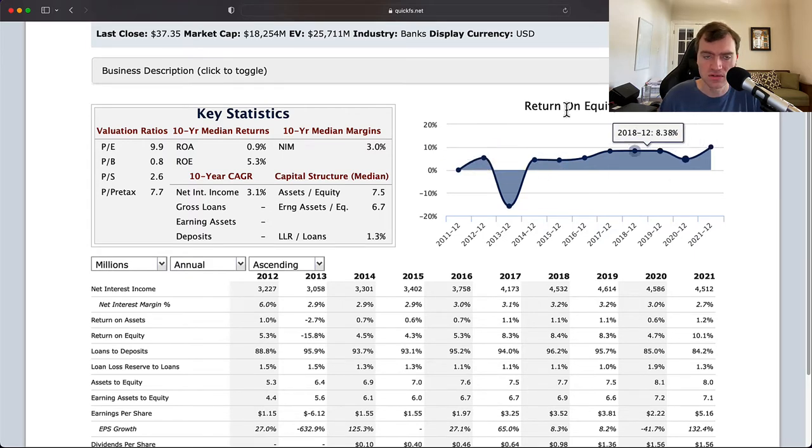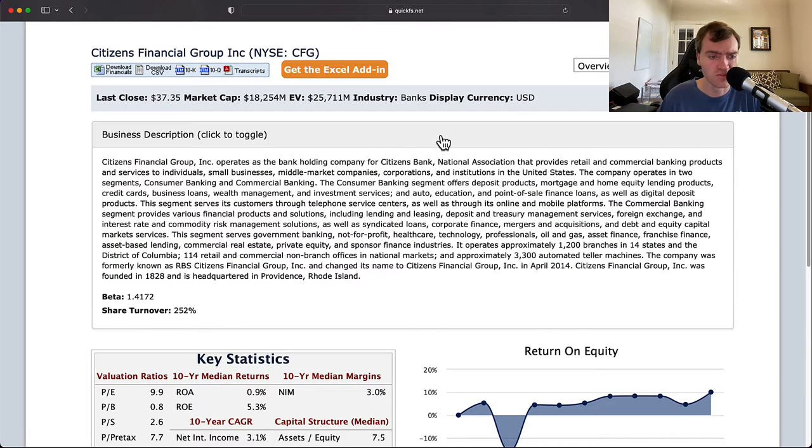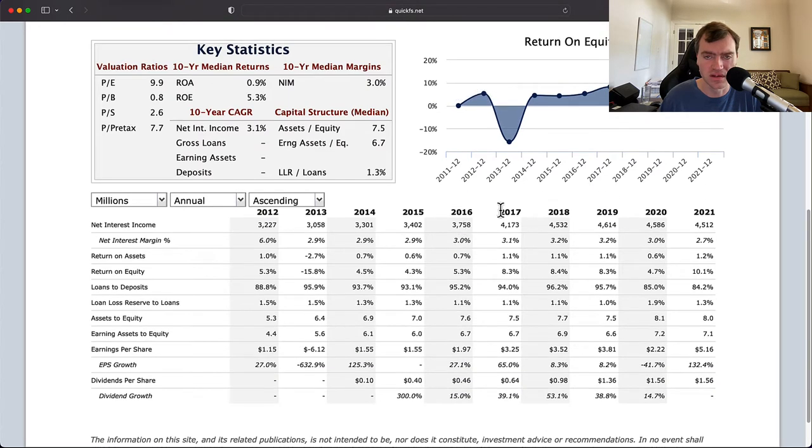One thing I see here is that normally you get 20 years of information on return on equity, but we're only given 10. This makes for a harder analysis because the data looks like a startup, which I don't think is necessarily true. Citizens Financial Group was founded in 1828, so we know it's not a startup — we're just getting a limited amount of data.